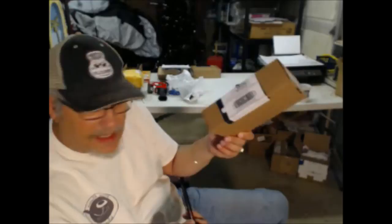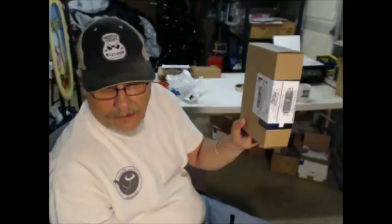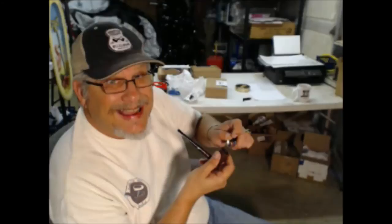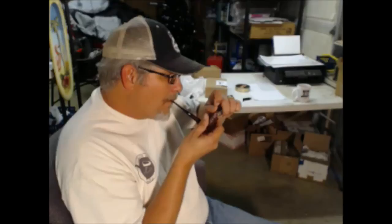Now, obviously, when we run out of these gifted boxes that the company received, we're going to replace them with our own, and you won't have the old label on it — it'll be one of our own.